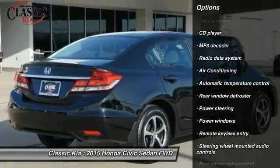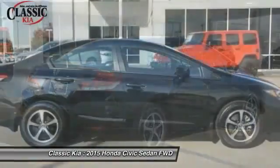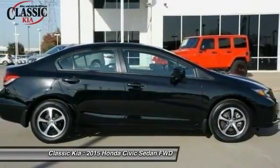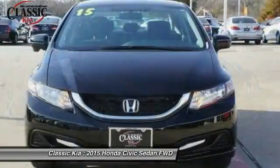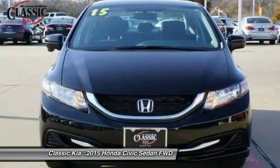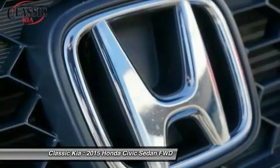Alloy wheels, rear window defroster, CD player, power windows, security system, and electronic stability control. A vehicle like this doesn't come along every day — come in and get it before someone else does.